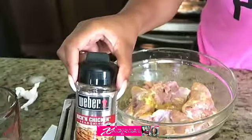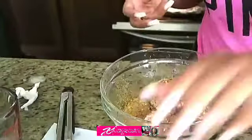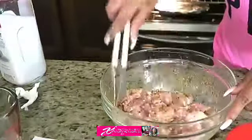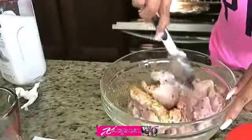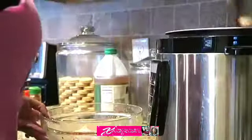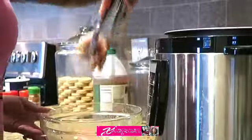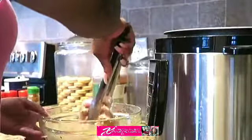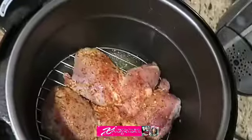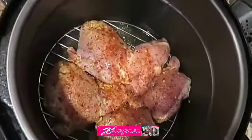Just a little bit of seasoning — it doesn't take much. I stir it around to get it nicely and evenly distributed, then put them in the deep fryer. Once they're in the deep fryer they come out nice, juicy, and tender — very delicious. I'll leave that in for about 15 to 20 minutes and then come back.